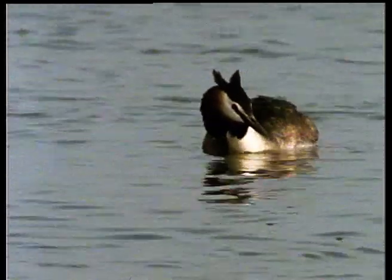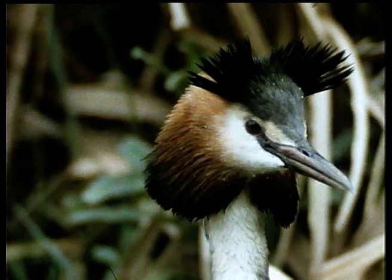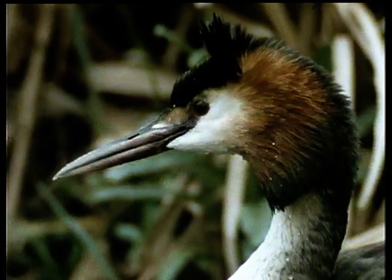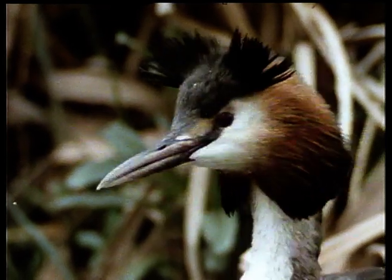The Latin name for the great crested grebe is Podiceps cristatus, which means rump-footed and crested. The crest, which divides into two ear tufts, and the glorious chestnut and black frills or tippets, are used to express mood or intention. They'll play an important role when the time comes to display and dance.